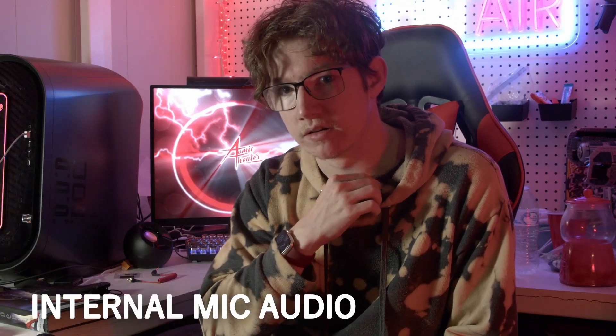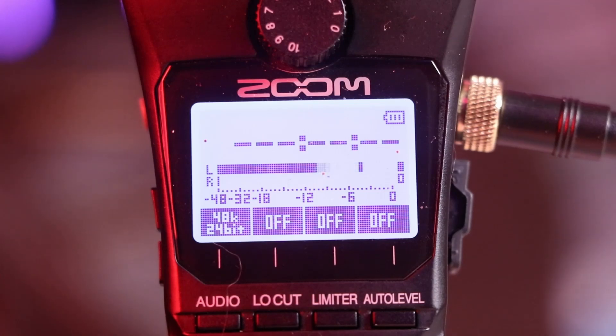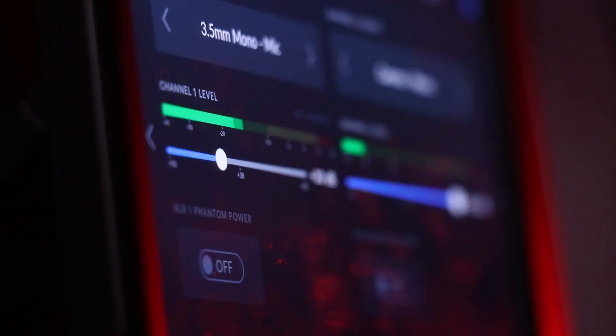We have the Zoom H1N Handy Recorder. Instead of going into the transmitter, the mic should be going into this. That way I can have two audio signals on two separate channels. I can kill one channel and keep the other.